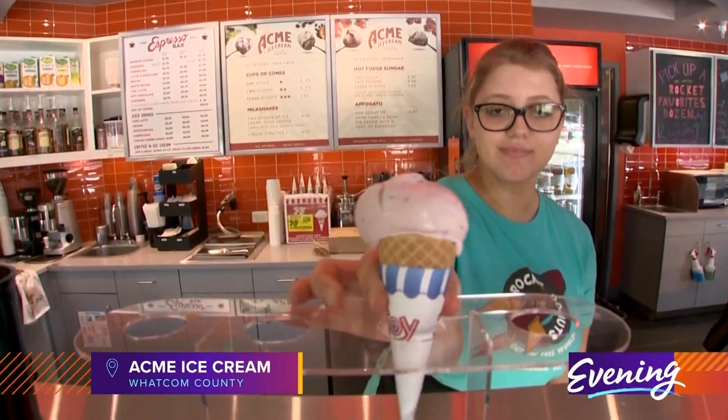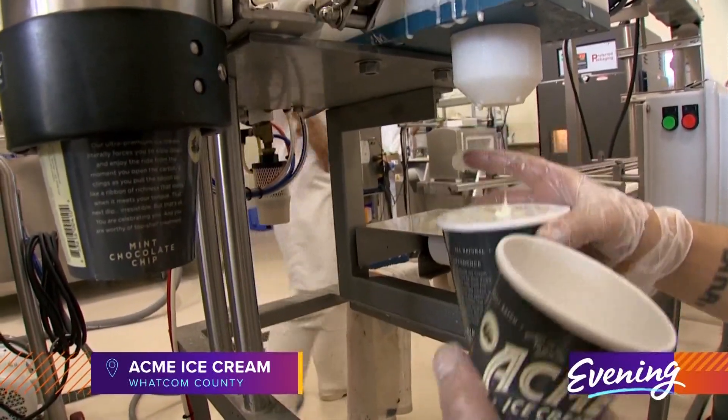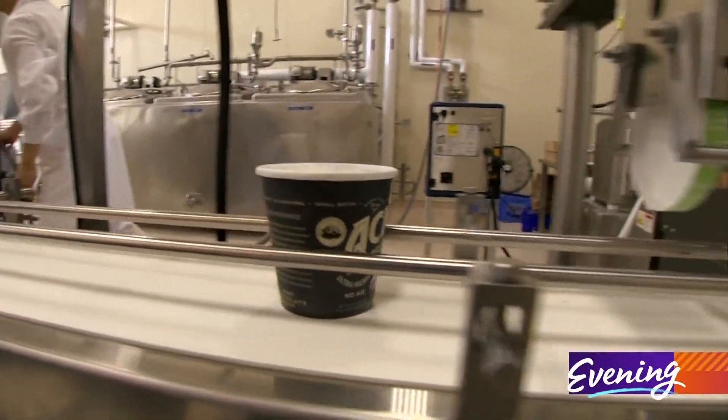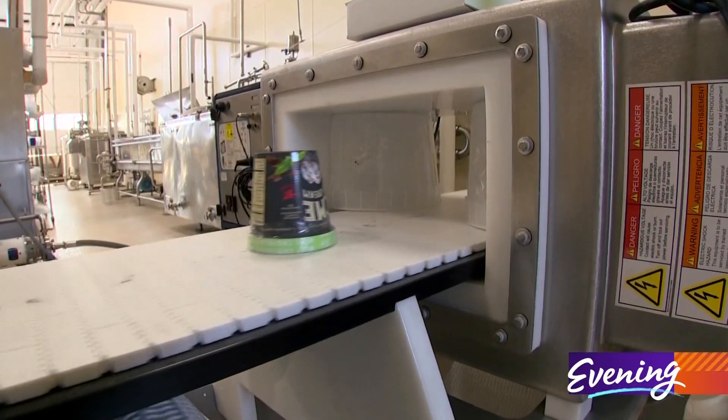Our frozen treat journey starts in Whatcom County with an ice cream that is worth all the calories. Acme is ultra premium ice cream, and every pint is made from scratch with layers of flavor mixed in.